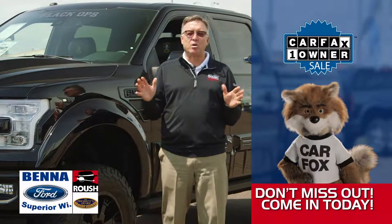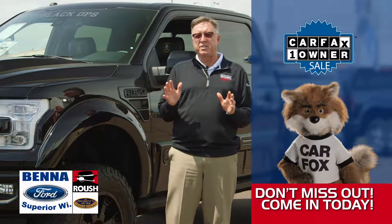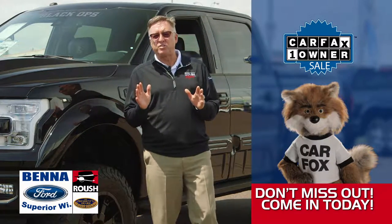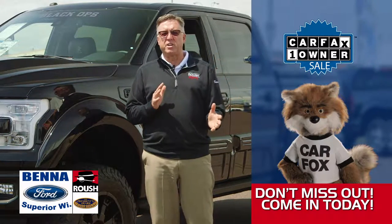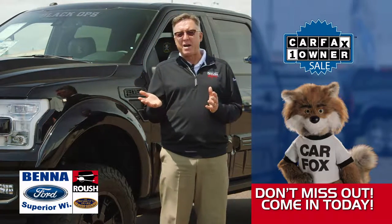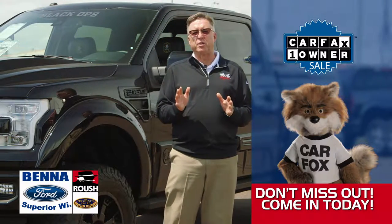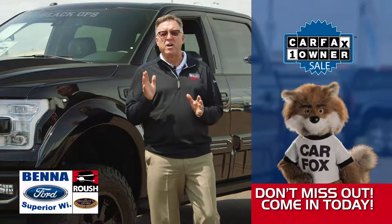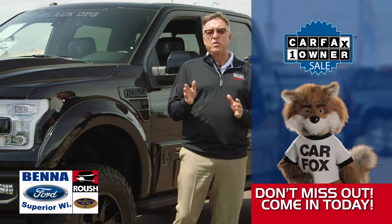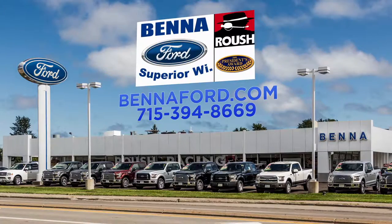This is Pat Wringle from Beneford. I am so excited about Saturday Morning Cartoons this week. We are doing our Carfax one-owner sale — we do it once a year. We take our one-owner vehicles; typically there's less wear and tear on them, typically they have lower miles, and we have a great selection this year. If you're at all looking for a pre-owned vehicle, now is the time to get down to Beneford for our Carfax one-owner sale. It's going on right now. We'll see you down here.